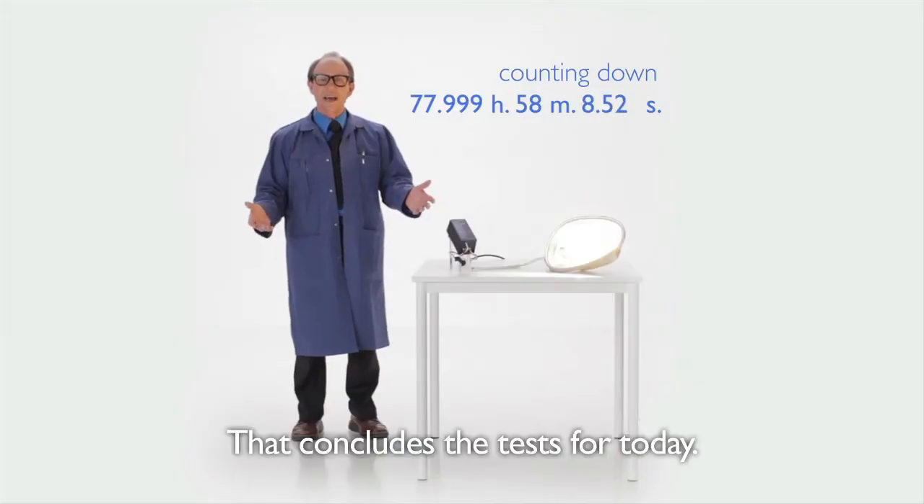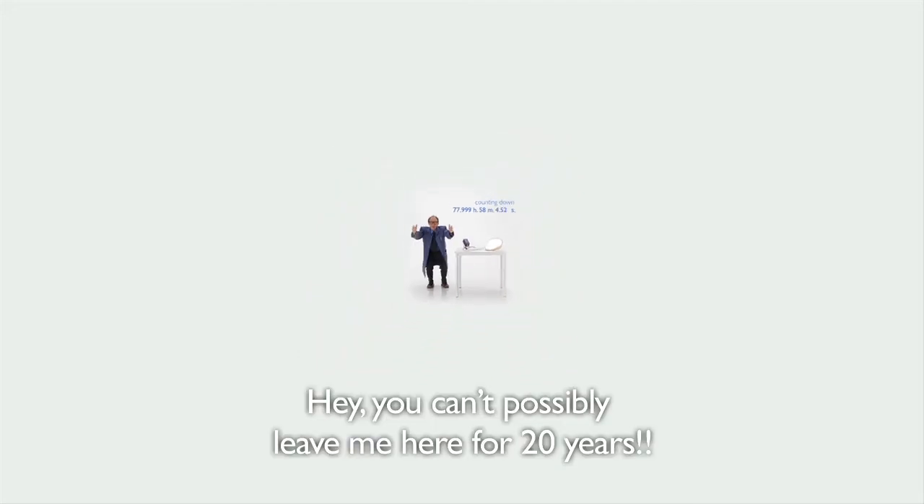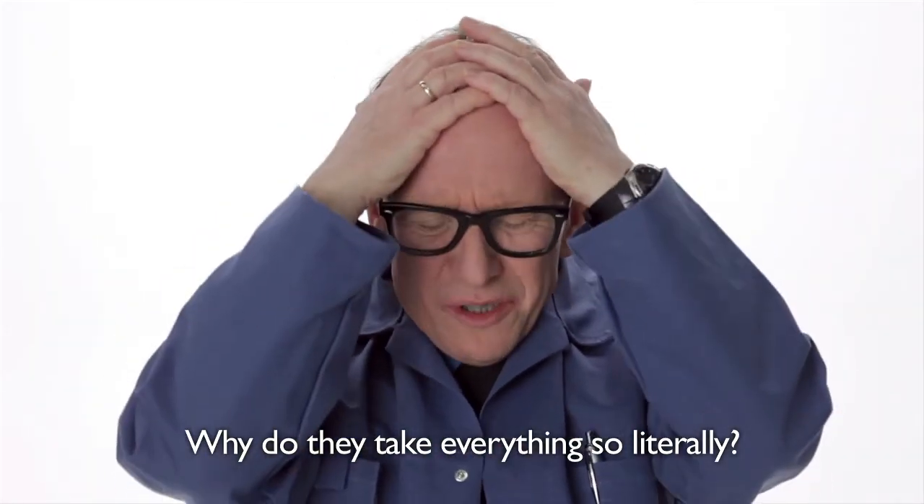That concludes the test for today. Hey, where are you going? You can't possibly leave me here for 20 years! Why do they take everything so literally?